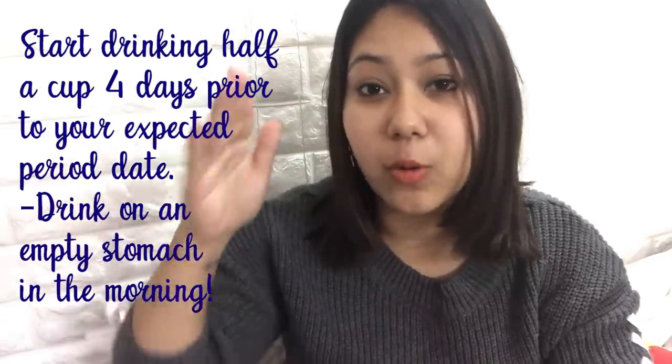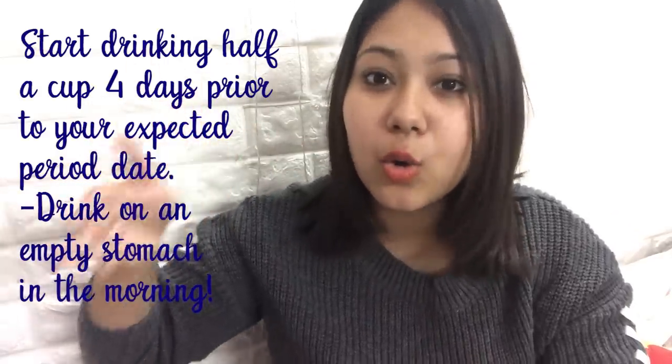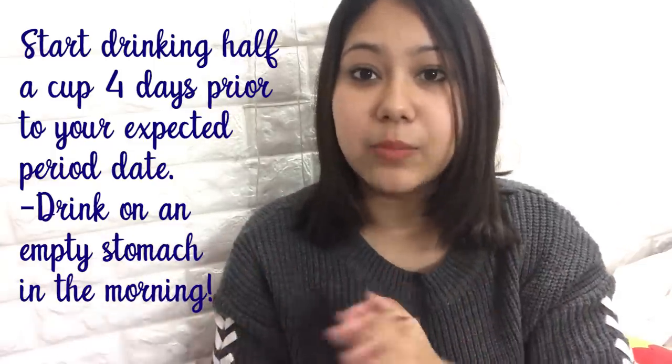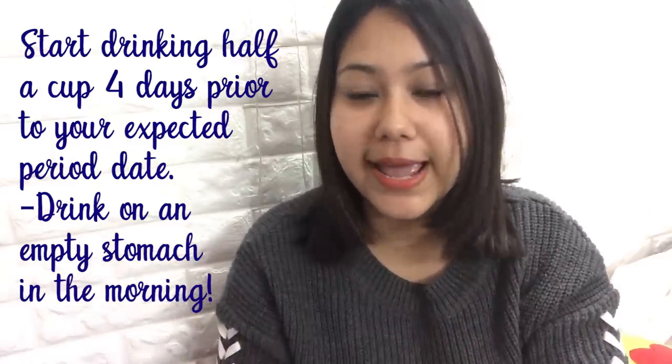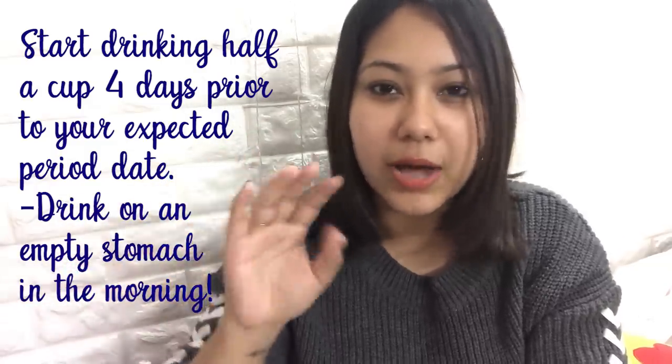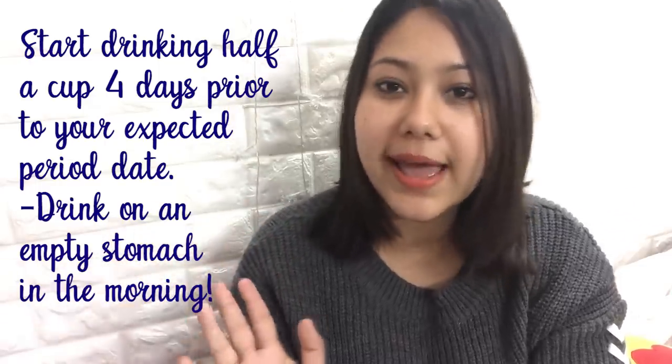The symptoms this tea helps with during PMS are pain, irritated mood, and heavy cramps on the first and second day of your period. My doctor advised me that if you have an app or know your period date, start drinking this tea regularly beforehand. You don't drink a full cup — the quantity is about 100ml, which is around half a cup or less, and you drink it in the morning.